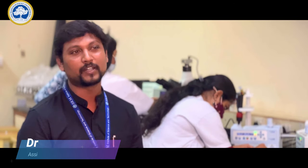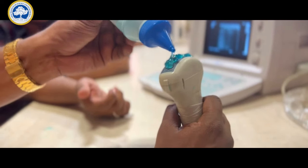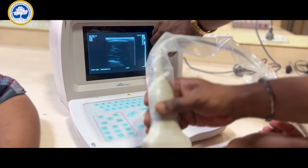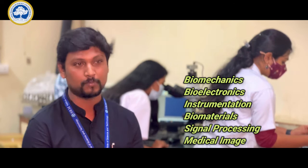The students in Biomedical Engineering are encouraged to learn multidisciplinary fields, wherein they learn the fundamentals of specialized research areas that include biomechanics, bioelectronics, instrumentation, biomaterials, signal, and medical image processing.